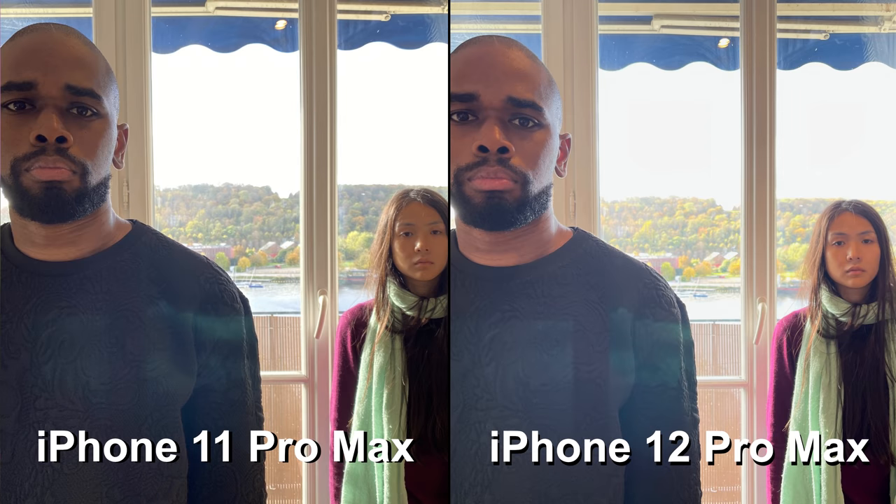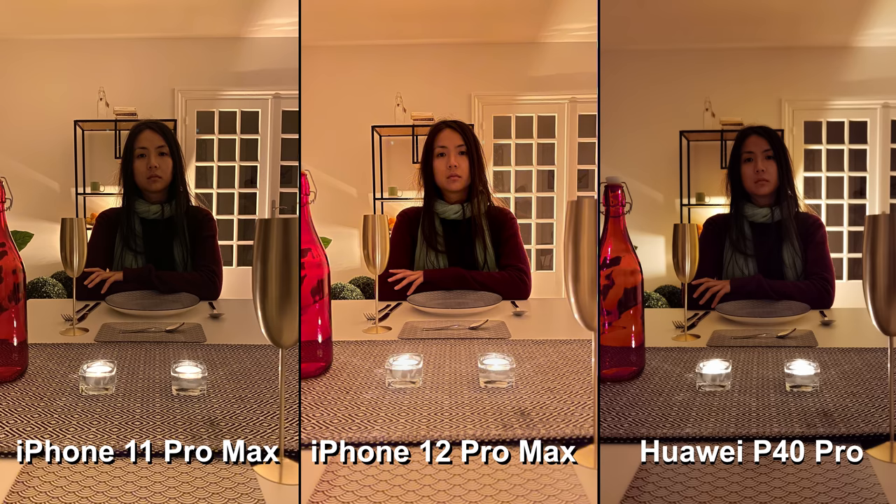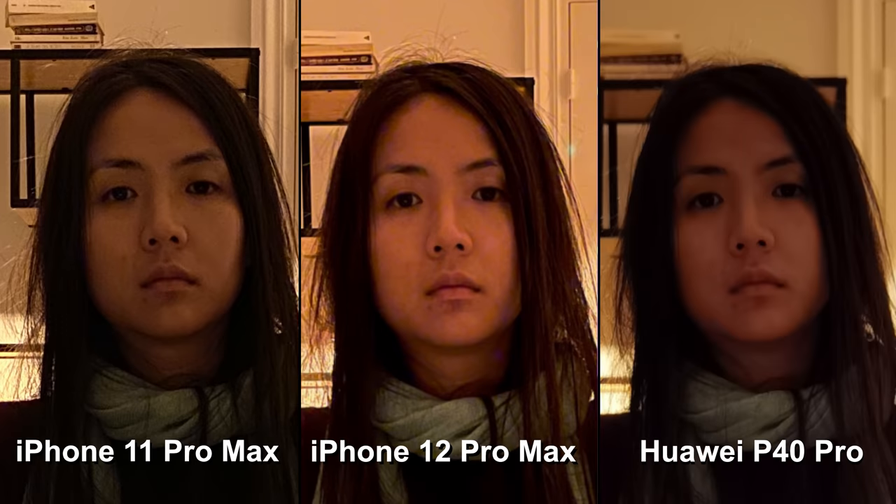Now let's take a look at some of the attributes in more detail. In this backlit scene, both iPhones blow out the sky, though the iPhone 12 Pro Max actually handles the exposure on the model's face a little bit better. Both iPhones did flare in this photo. The iPhone 12 Pro Max's tenacious grip on target exposure is on display in these images — both reference devices underexposed the subject's face quite seriously, while the 12 Pro Max does a better job of keeping it bright.